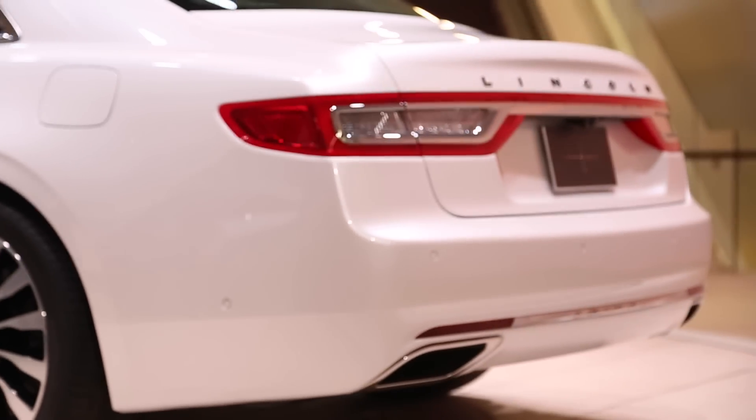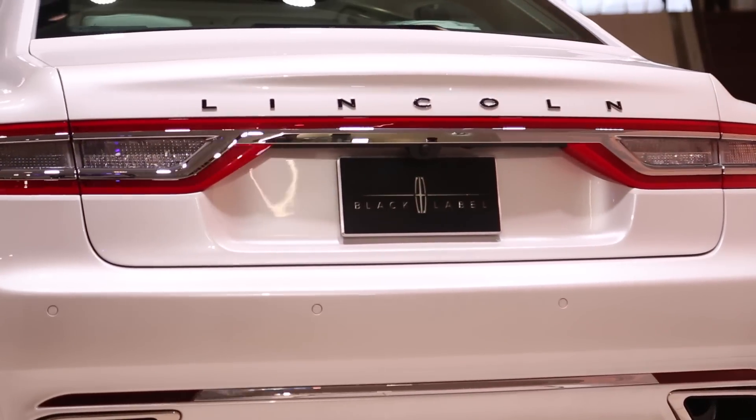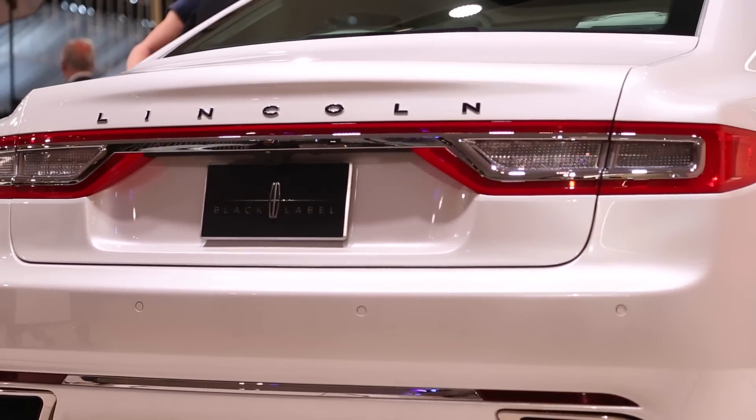And for the finest Lincoln Continental experience, consider Black Label, where you can get Thoroughbred, Chalet, and Rhapsody — those are designer motifs, apparently. Look for the Lincoln Continental at your nearest Lincoln store coming in the fall.